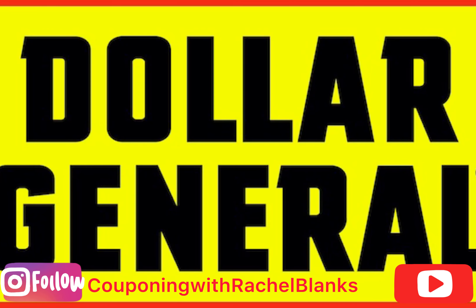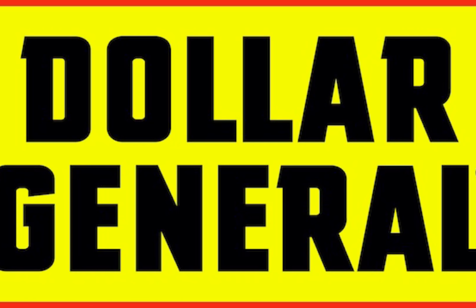Hey guys, welcome back to my channel. If you are new, welcome. And if you are returning, welcome back. I'm here to give you a few five off of 25 deals for Dollar General this Saturday. This is going to be some all digital deals. I have included some older digital coupons, so if you do not have those, feel free to substitute with something else. Let's jump into the deals.